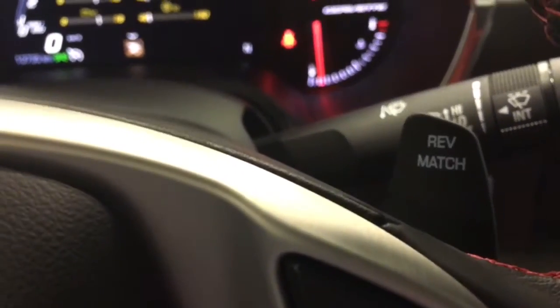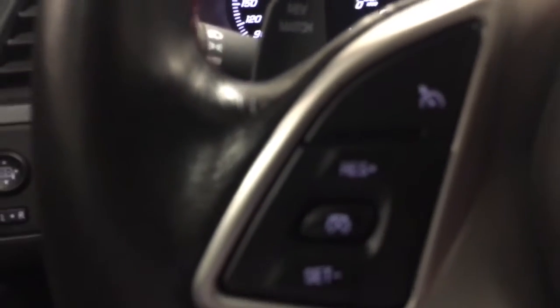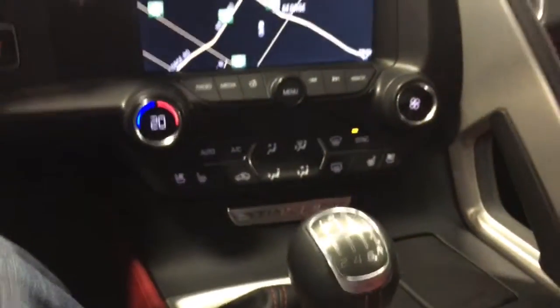Over here you've got rev match, so it will let you burn the tires off it if you really want to go ahead and do that. Here's your fan switch, your cruise control is right there, and over here we've got the volume controls.